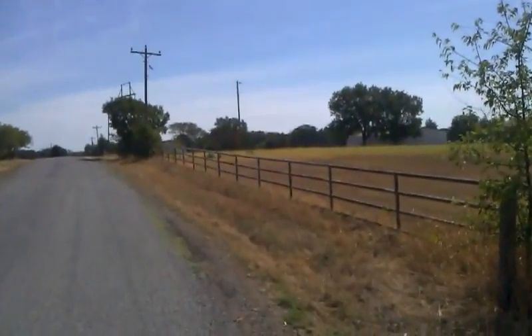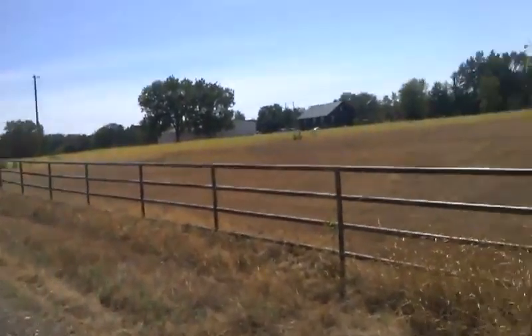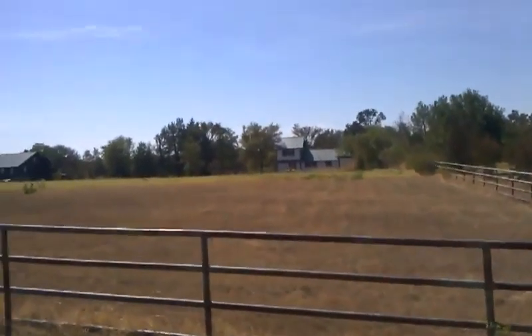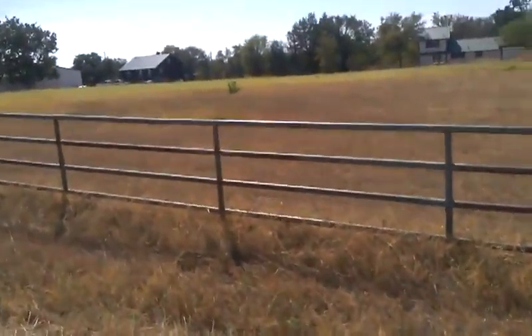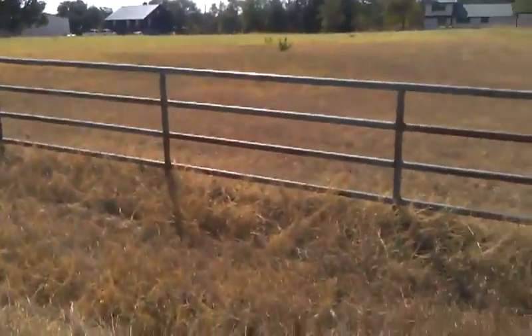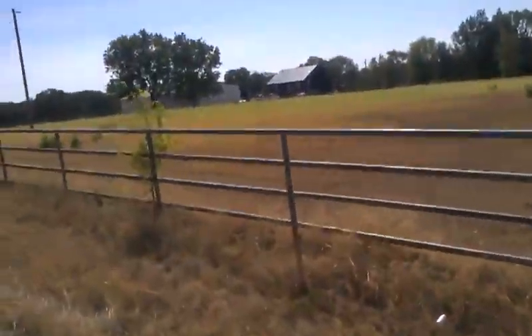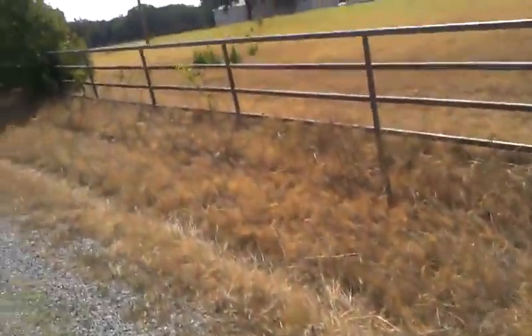It looks like the property goes up there to those telephone poles. There is the house from the road. It does look like this kind of fencing all the way around except over here. I guess this is the east side of the property over here. I should be walking on the north side right now on the road.